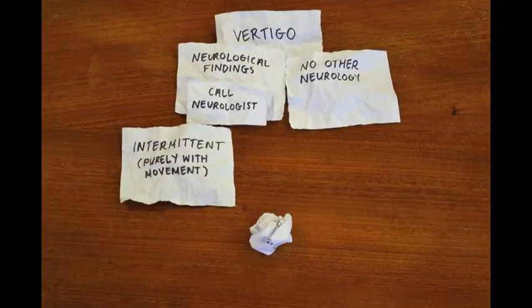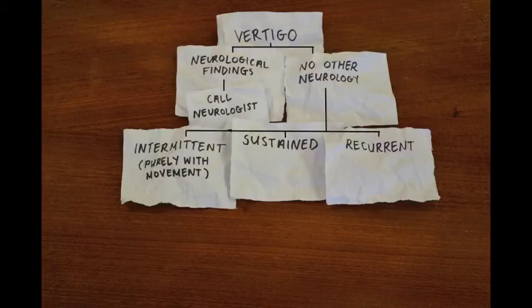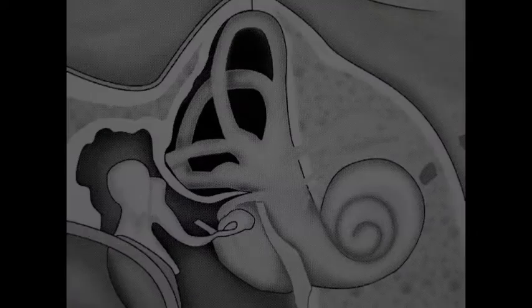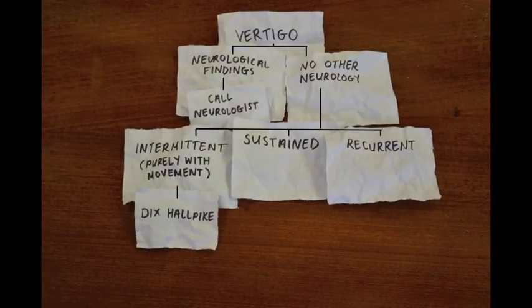Is it intermittent and only with movement? Is it a sustained episode over a period of hours? Or is it a new episode of continuous recurring dizziness? If it's new onset intermittent, it's quite likely to be benign paroxysmal positioning vertigo, or BPPV. BPPV is a disturbance in the semicircular canal, most often in the lateral canal. An otolith comes loose, falls into a small clot, and rolls around in the canal fluid, causing vertigo when the patient moves.